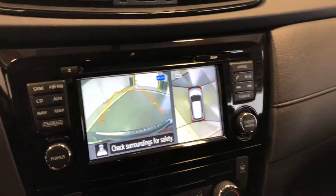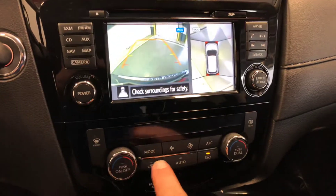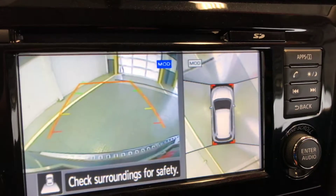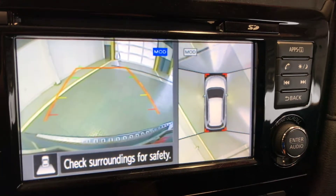It does have a camera underneath the mirror there. Dual zone auto climate control is also included.